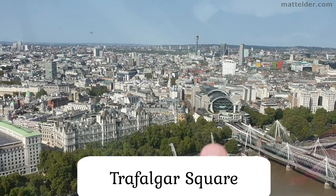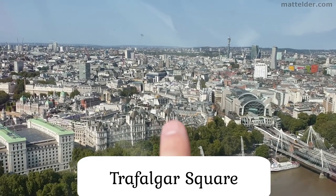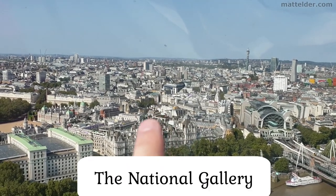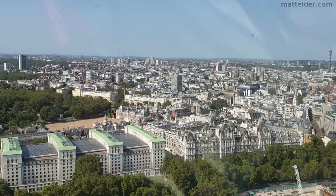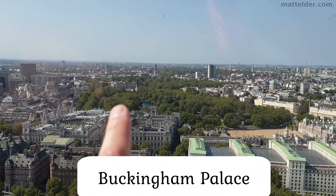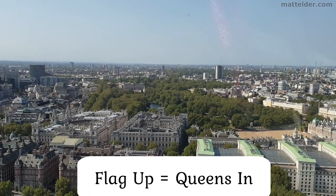From Charing Cross you come around a little bit, you have Nelson's Column, the National Gallery, and the Portrait Gallery. A little bit further around, going down there, you've got Buckingham Palace — the flag is up so the Queen is in today.